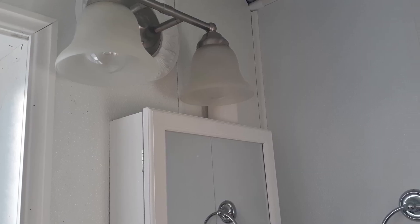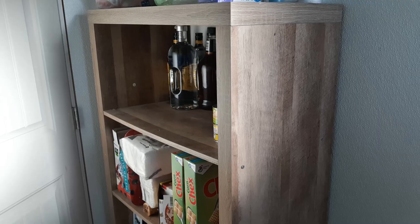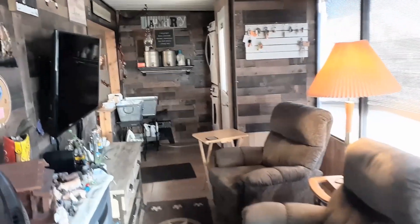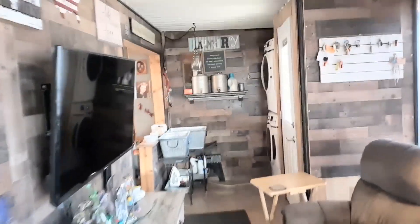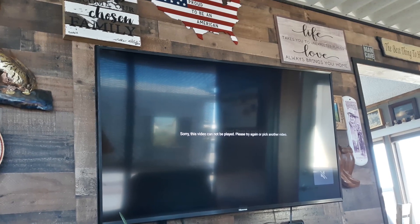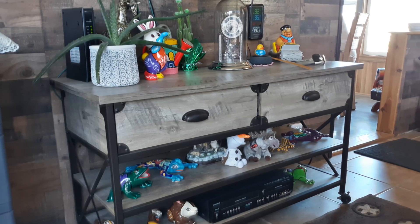pedestal sink, light fixtures above a mirrored medicine chest, and behind the door a four shelf cupboard. Looking back across the living room, on the left is a wall mounted 50 inch high sense television. It has speakers in the front making it easier to hear. Below is a natural wood console table with a country appeal.